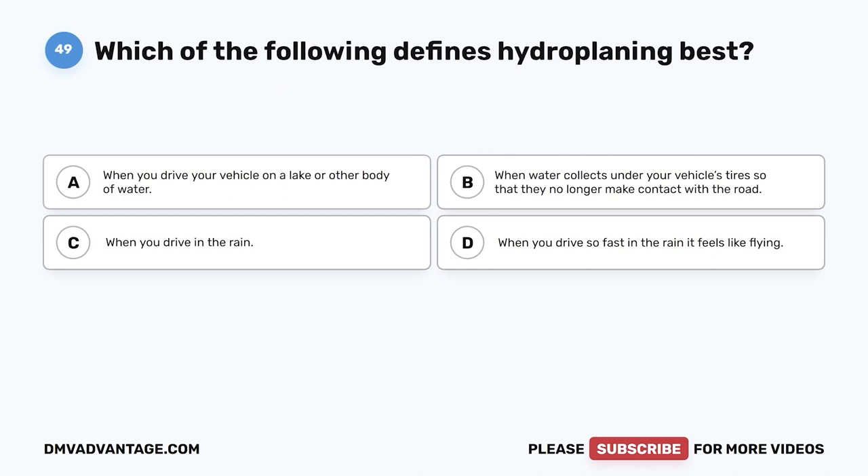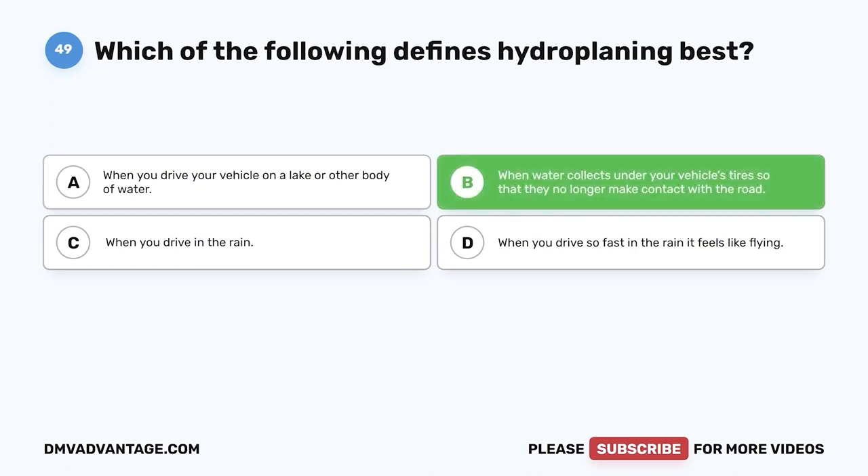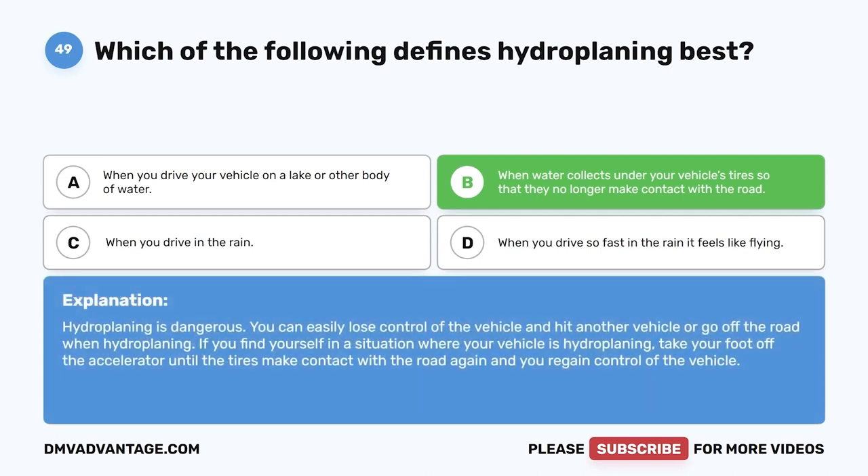Question 49. Which of the following defines hydroplaning best? A. When you drive your vehicle on a lake or other body of water. B. When water collects under your vehicle's tires so that they no longer make contact with the road. C. When you drive in the rain. D. When you drive so fast in the rain it feels like flying. The correct answer is B. Hydroplaning is dangerous — you can easily lose control and hit another vehicle or go off the road. If your vehicle is hydroplaning, take your foot off the accelerator until the tires make contact with the road again and you regain control.